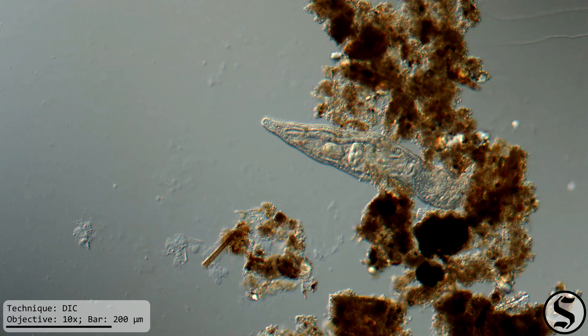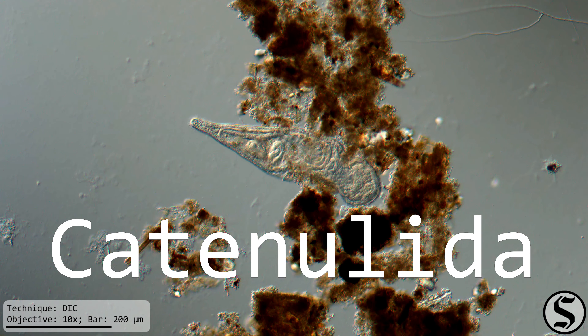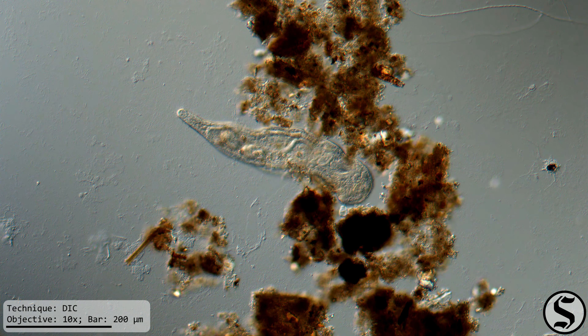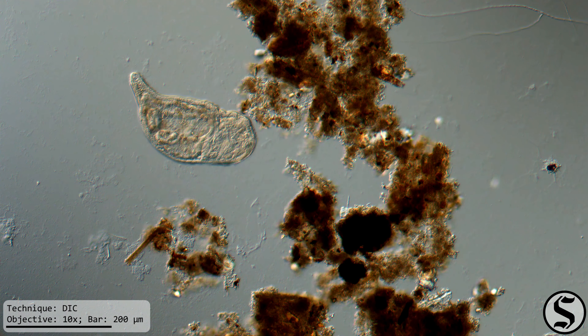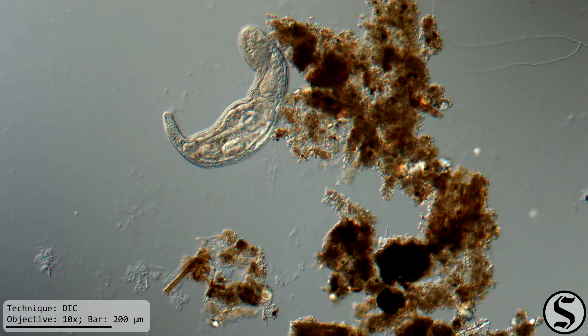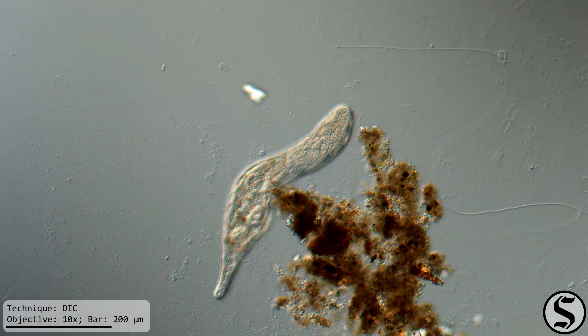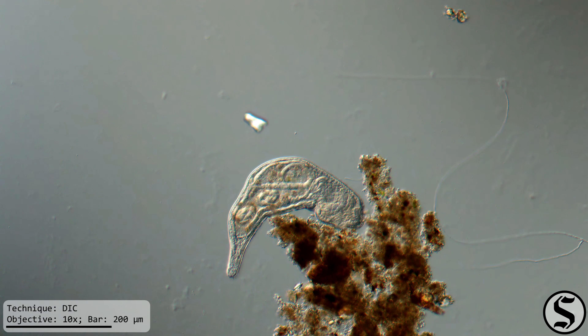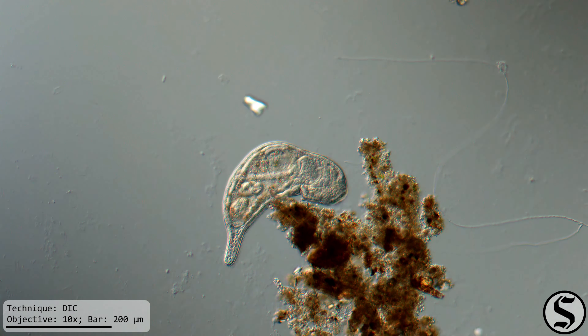This is a flatworm in catenulida, that comes from the Latin catena, meaning chain, and ulla, which makes it diminutive — so 'little chain' — and that's because of the way that they divide, which is across the middle, and so if you catch one during the process of division, sometimes it looks like a little chain of organisms.